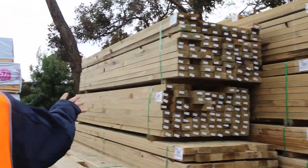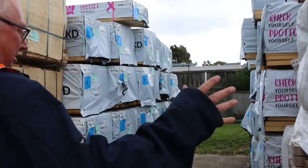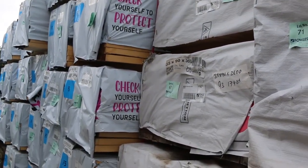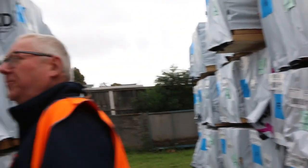Heaps more treated pine in this row as you can see. Making our way over here now — more clearance stock. All of this 90 by 35 B grade Baltic pine, set length packs there, all there for clearance. In behind there, we've got a whole heap of structural F5 pine, 90 by 45 in a whole heap of different lengths.